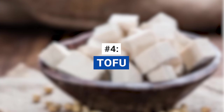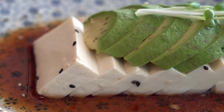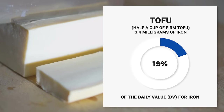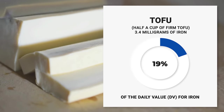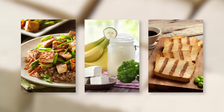Up next, we have tofu. Tofu is not only a great source of plant-based protein, but also rich in iron. Just half a cup of firm tofu contains around 3.4 milligrams of iron, which translates to roughly 19% of the daily value for iron. That's almost one-fifth of your daily requirement in a small yet mighty serving. Try adding it to your stir fries, blending it into your smoothies, or even grilling it for an iron-fortified treat.